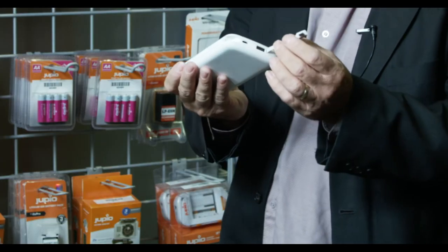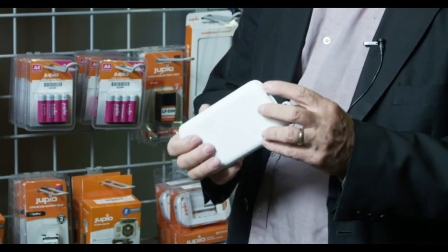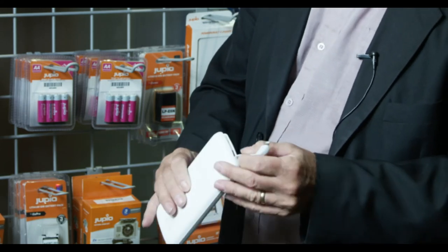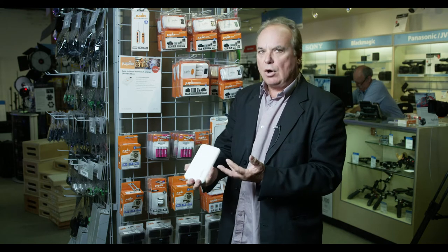It comes with both an iPhone-type charger and also a micro-USB so that it can charge your Android-type devices — up to two USBs can be connected simultaneously. Because of the very high power, you can do multiple charges. So taking this into the field, whether you're traveling, camping, or out in the woods, you can power up all those devices remotely with this high-power battery.